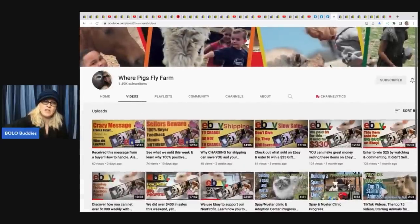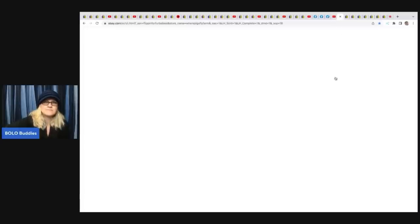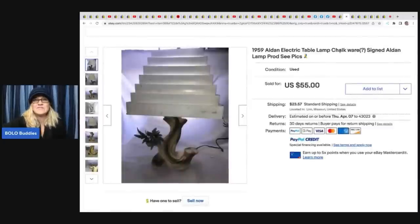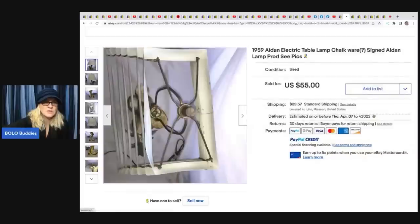The next items come from Where Pigs Fly Farm, who recently started doing 'what sold' videos with fantastic content and great editing for being so new. They are a non-profit rescue farm - check out my featured members video on them for more info. Their first item is a 1959 Autine electric table lamp, chalkware, signed 'Autine Lamp Products.' Came from an auction for $5 and sold for $55 plus shipping - a really cool chalkware piece.